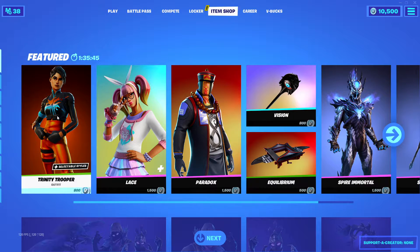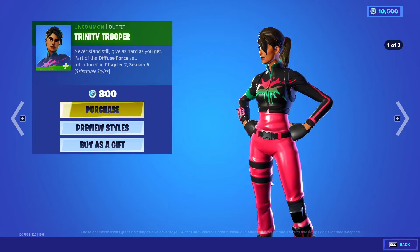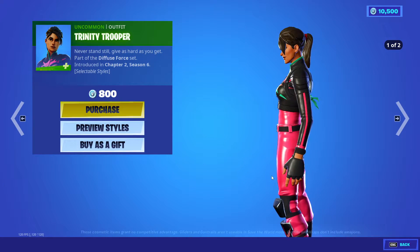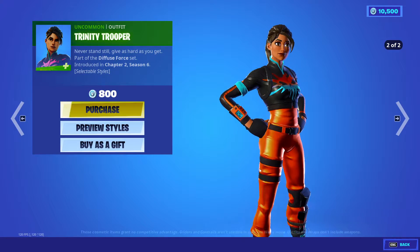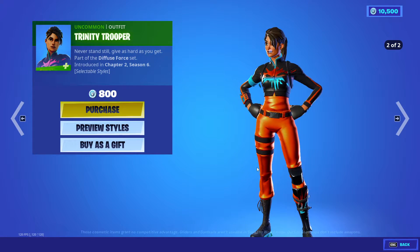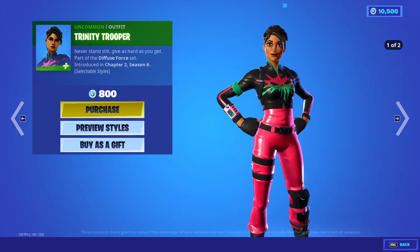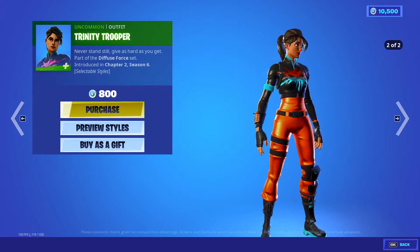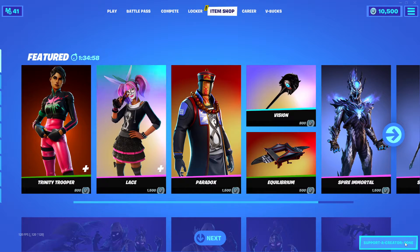The first outfit or skin is Trinity Trooper. We've seen her before. She is awesome — look at the different styles and coloring. I like this body style considerably; it's not so masculine like some of the other ones. This one is actually pretty feminine. Beautiful big brown eyes. Only 800 V-Bucks. She is pretty cool — let me know what you think, guys. Are you going to get her?